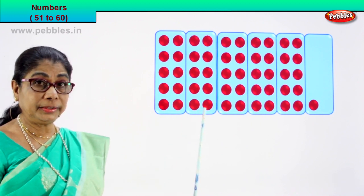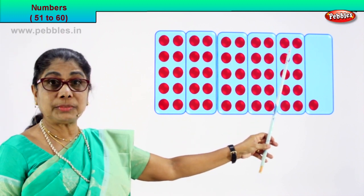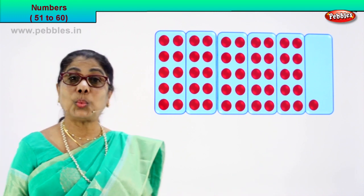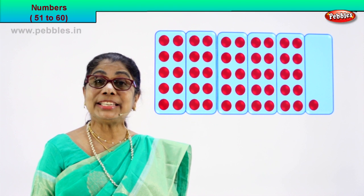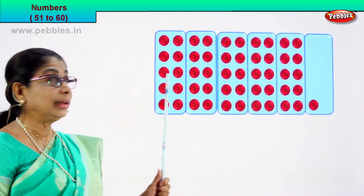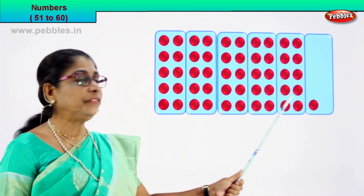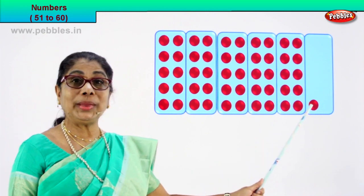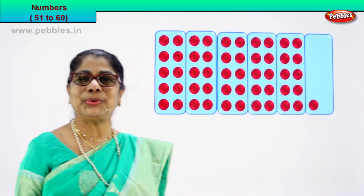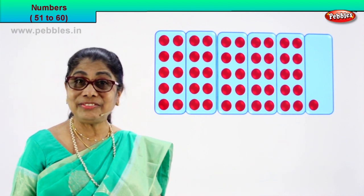Similarly, we have ten here. The third box, we have another ten. Here we have another ten. Let's count the last box — also ten. So we have every box, ten circles. One, two, three, four, five — five boxes. So let's count: ten, twenty, thirty, forty, fifty. And in the last box we have one. So we counted: fifty and one more — fifty-one. So all the circles, we have counted all. Fifty plus one: fifty-one.